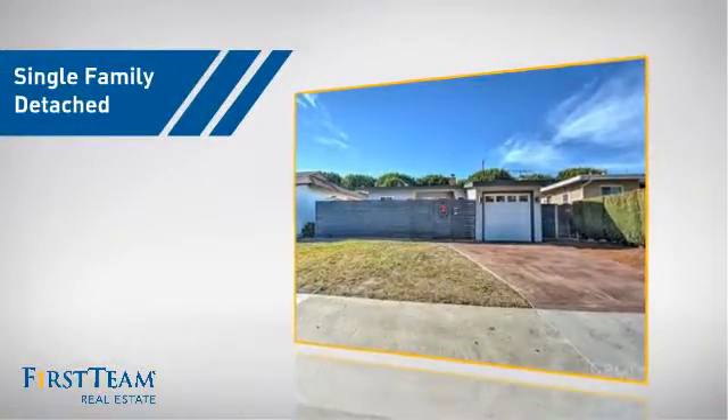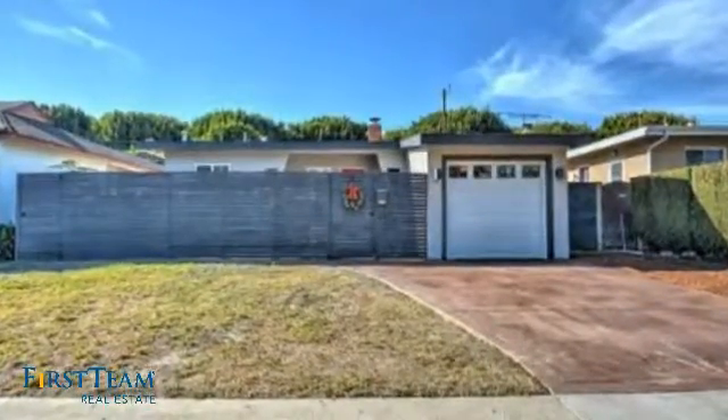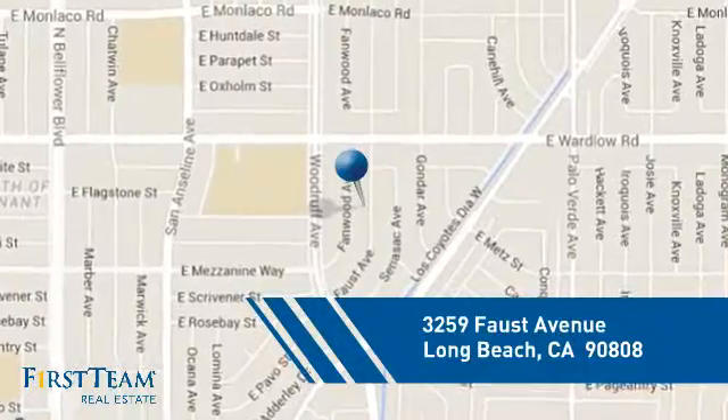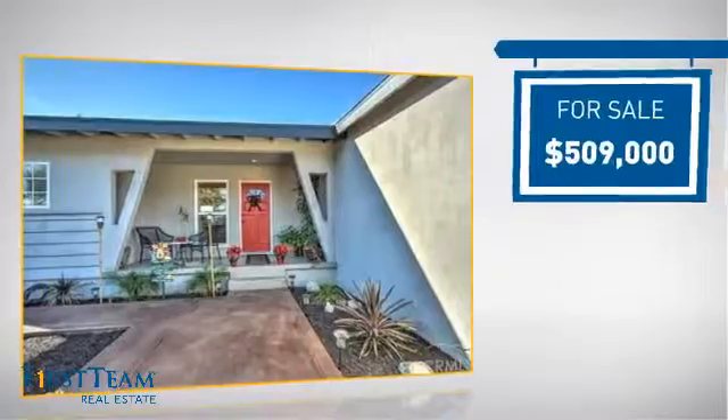This home is a great choice for those looking for comfort, convenience, and the privacy of their own home. It's located in the Long Beach area, currently listed at just over $500,000.